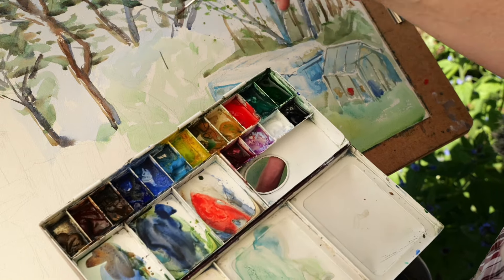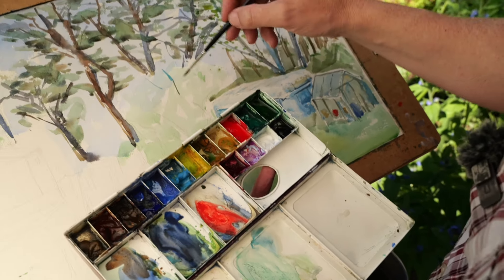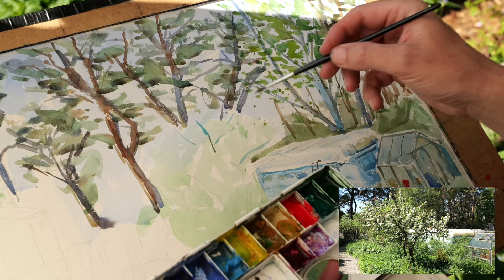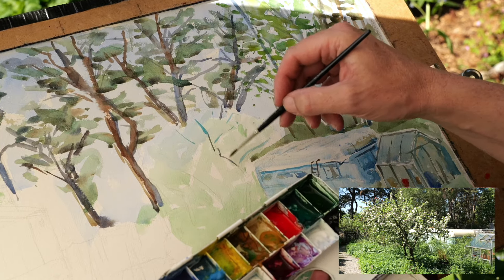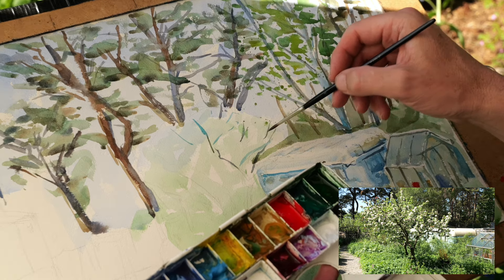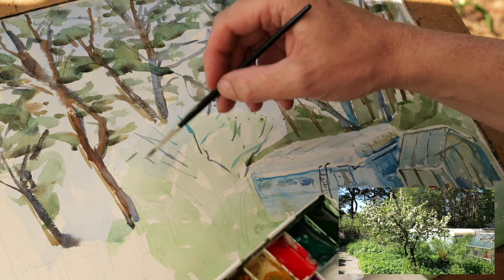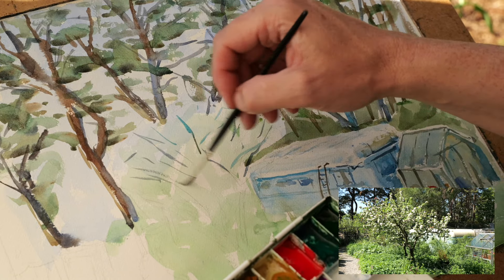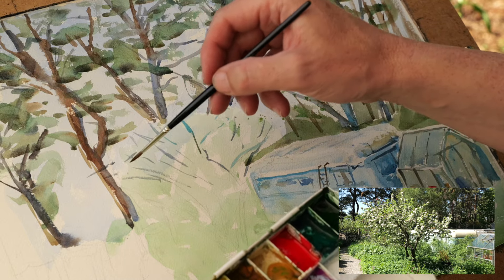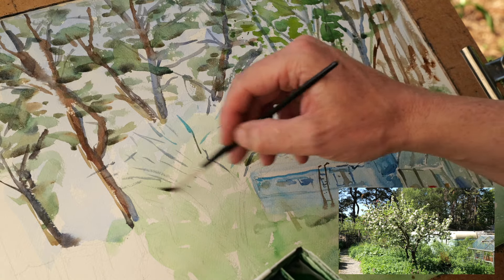It's a fantastic subject, and Van Gogh did these apple trees and blossom trees a lot — he did it in oil, which is a very different medium, in some ways a bit easier to do than watercolour. He could put great big blobs of colour on it, which were lovely. I can't do that.